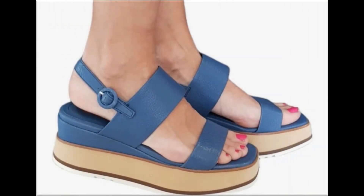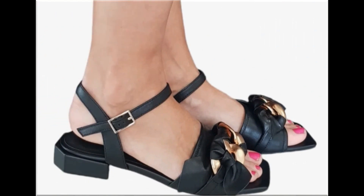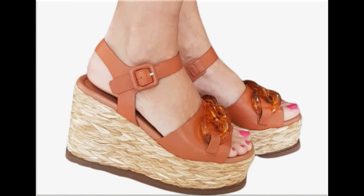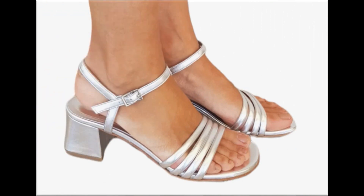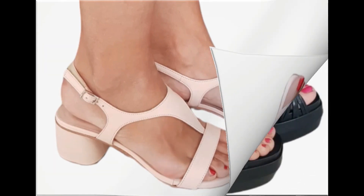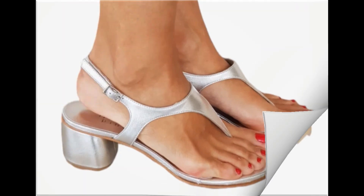Assalamu alaikum everyone, welcome back to my channel. Today in this video I am sharing beautiful, stunning, updated brand new designs of footwear — beautiful styles and the latest collection. These all designs are introduced at this time, very soft and comfortable, and the colors are outstanding. It is such an eye-catching collection that I am sure you will love to see each and every pair. Please keep watching till the end.